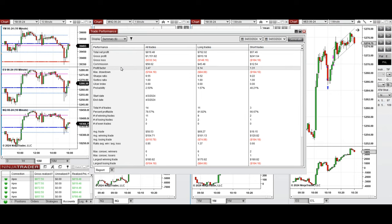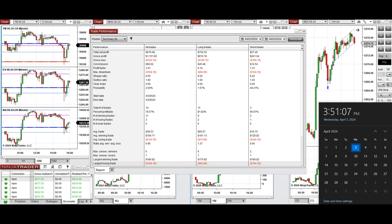You can see the performance of one of these accounts, which was positive, showing a profit factor of 3.47 with a 78% win rate — mainly from long positions, which had a win rate of around 82%. The average win-to-loss ratio was close to one. The largest winning trade was $180 and the largest losing trade was $184.